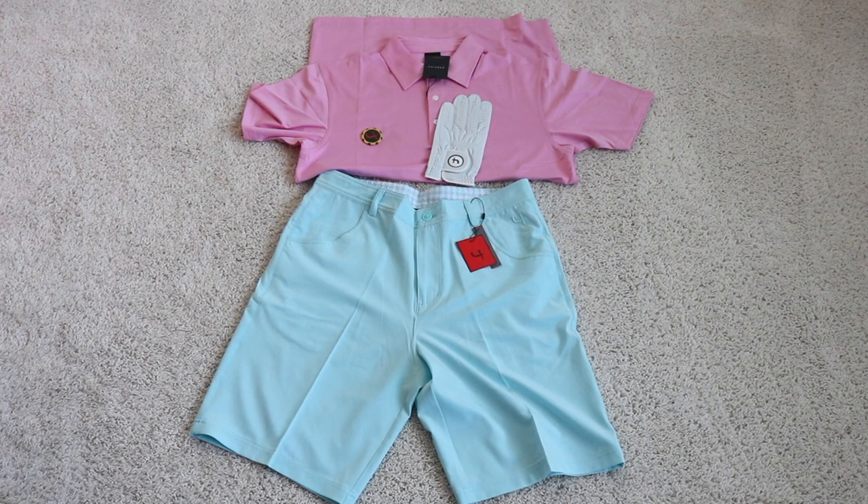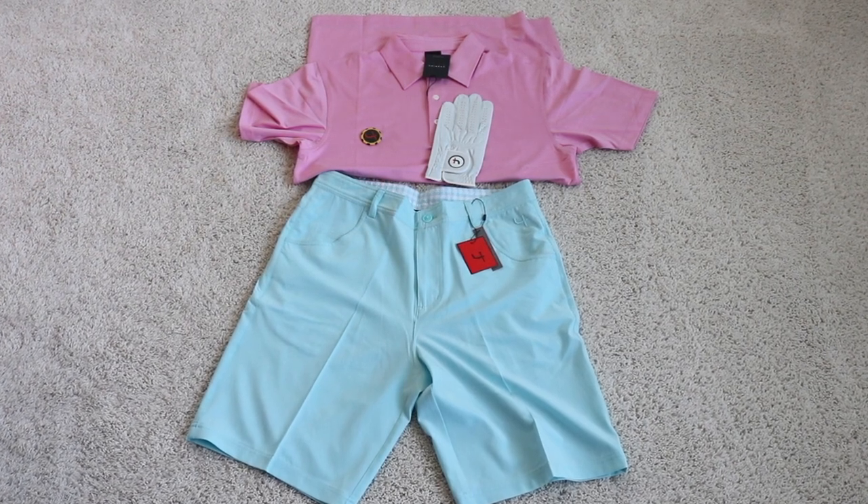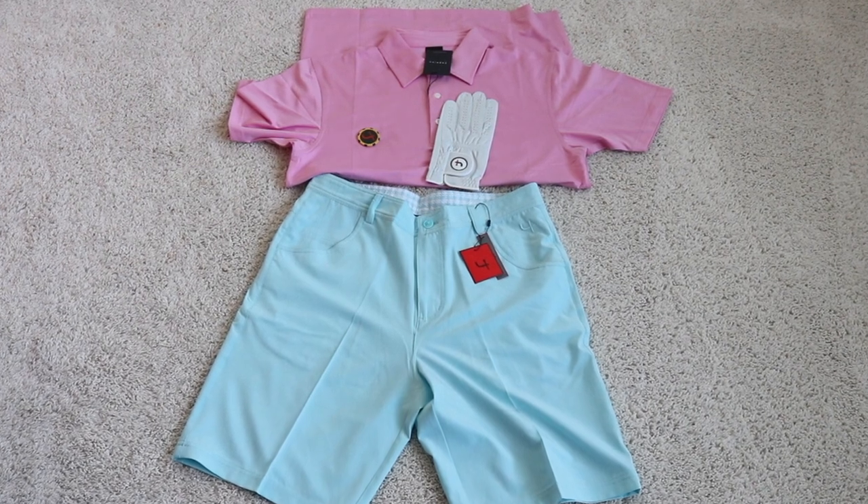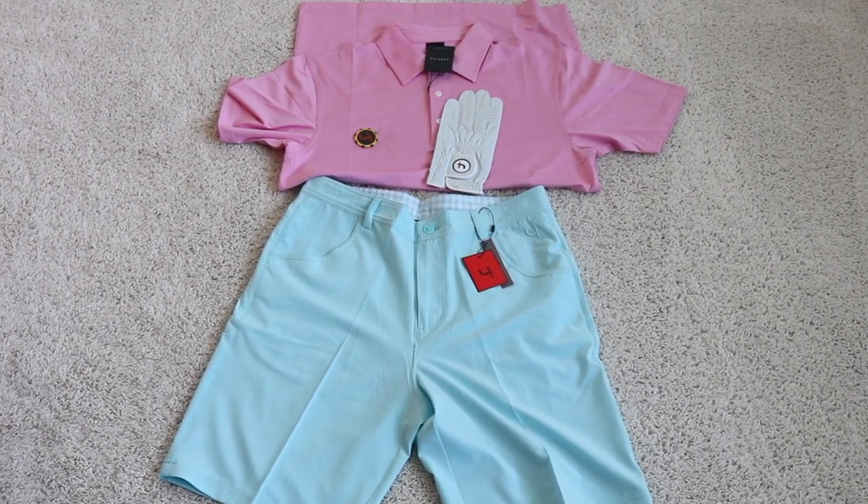Here we have the loud and wild box — this is the last box. In this box we have a golf glove, a ball marker, a pink short sleeve shirt, and a really nice pair of blue shorts.